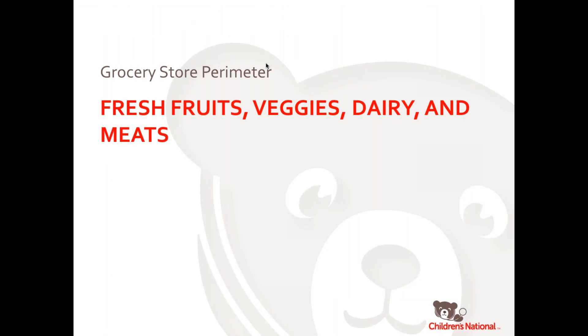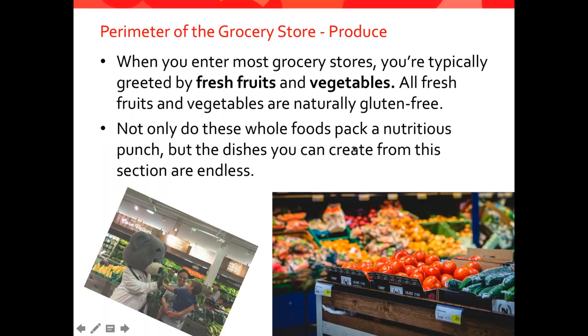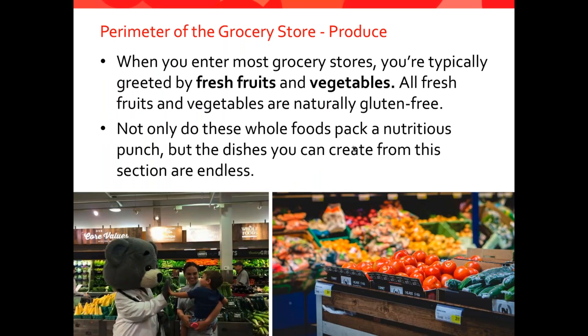We're going to now head into the grocery store and talk through the different aisles. We're going to start with the perimeter of the grocery store. This is where you typically enter most grocery stores, and you're greeted by fresh fruits and vegetables. The really good news is that all of these things are naturally gluten-free. They're naturally good for you and give you lots of nutrition, and you can create endless numbers of meals from these foods. So it's a really safe gluten-free place to be.